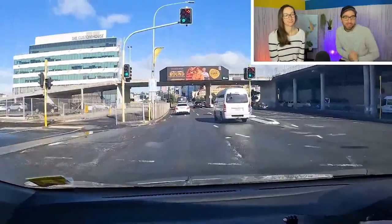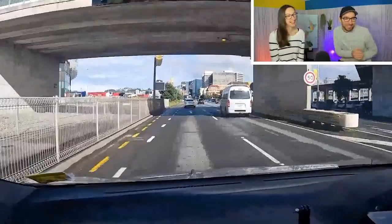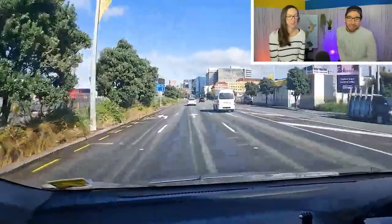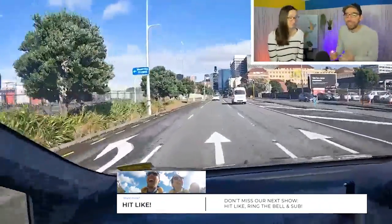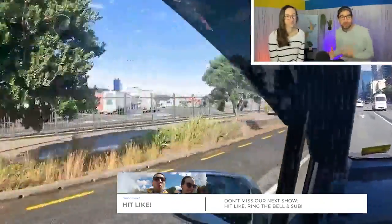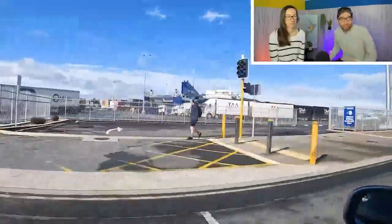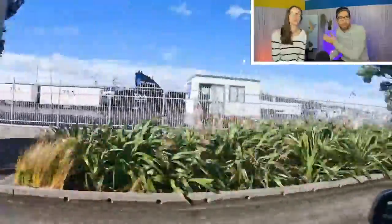Today we have a brand new concept for the anti-travel show. We're going to try something very new today and take you on board the Blue Bridge Ferry. We're going to show you everything there is to see, including taking you on the bridge where the captain operates. It's a whole hour of us showing you that awesome experience, all the way from Wellington to Picton.